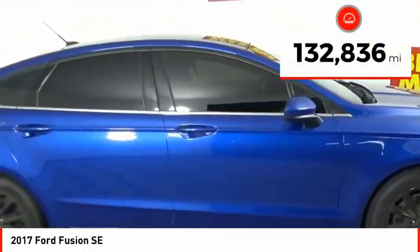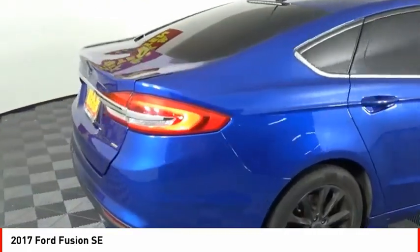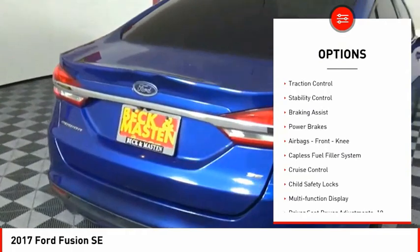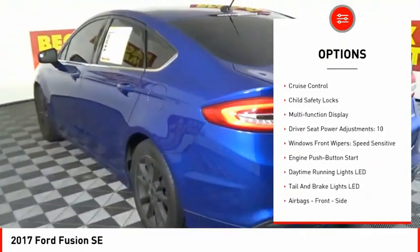This vehicle has less than 135,000 miles. Here are some of this vehicle's great options: electronic parking brake, traction control, stability control, braking assist, power brakes.